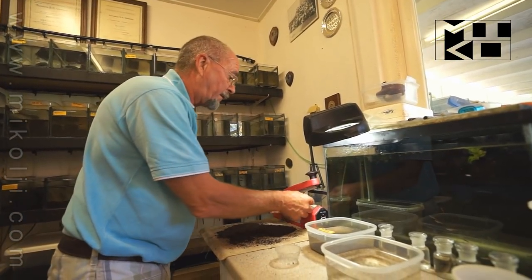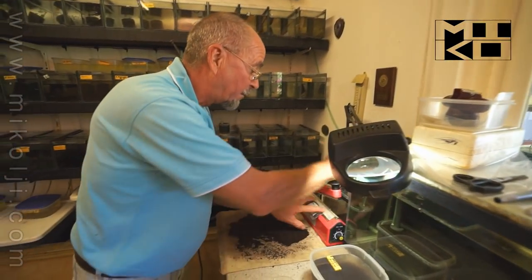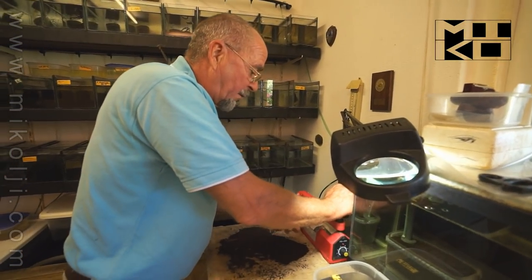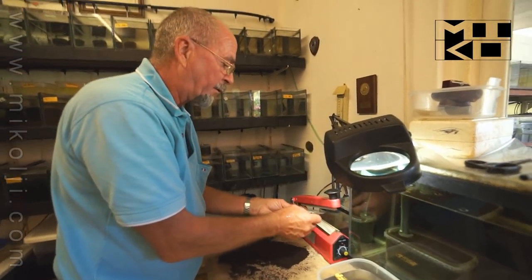I cannot send fish from this island because the postal service is very slow and the heat is killing fish. But I can send eggs — during the whole day, the whole year.